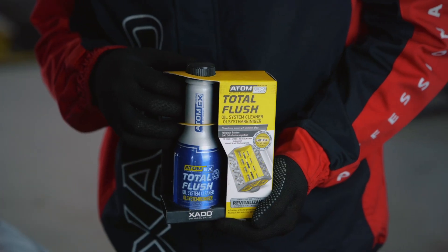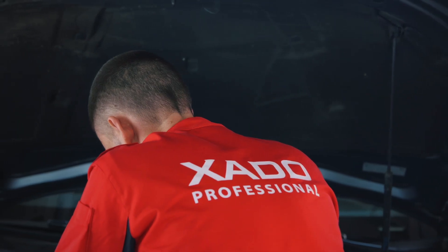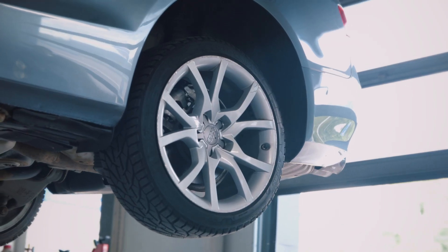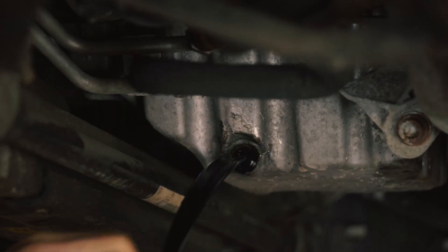Total Flush and AMC Maximum are highly effective Exato products. Total Flush is designed to clean the oil system, and AMC Maximum increases the power, acceleration capability and environmental friendliness of your engine. These products also contain the active component, Revitalizant, which restores the working surfaces of the engine.